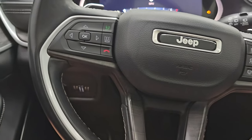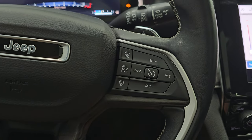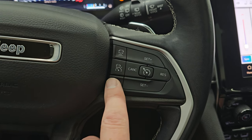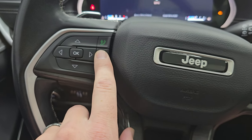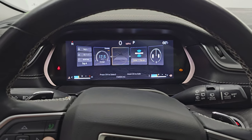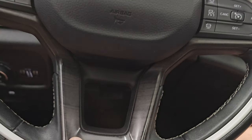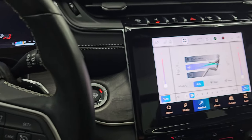It comes with the heated, leather-wrapped, wood grain trim steering wheel. You get cruise controls, adaptive cruise controls, Bluetooth, and information center controls — this changes your display to different widgets. The steering wheel is in fantastic shape.